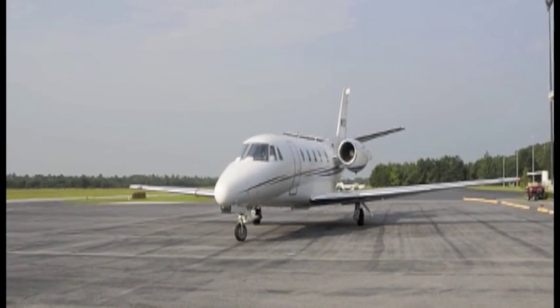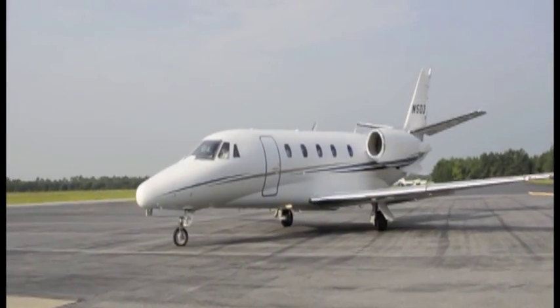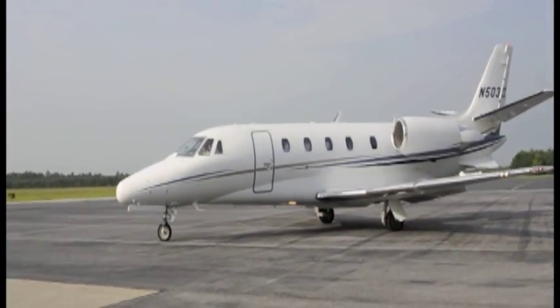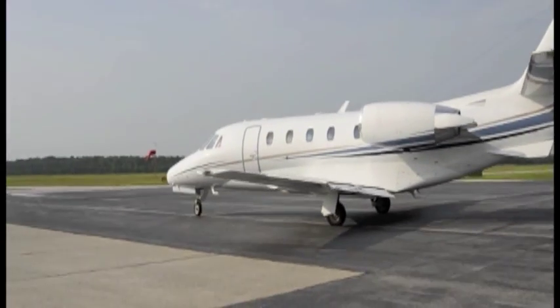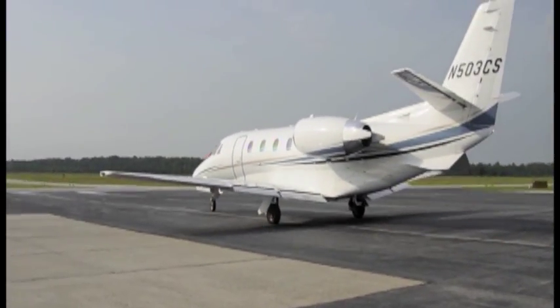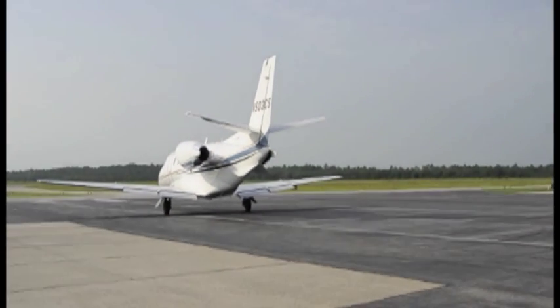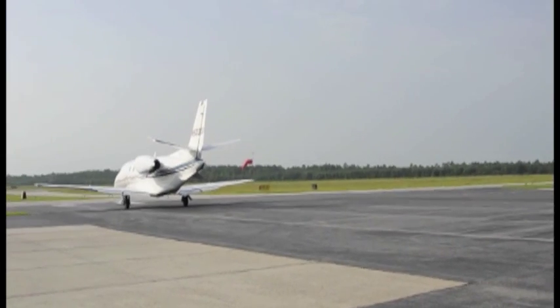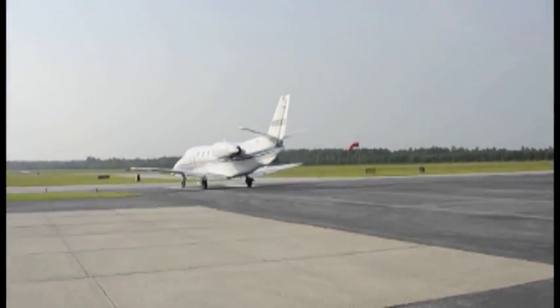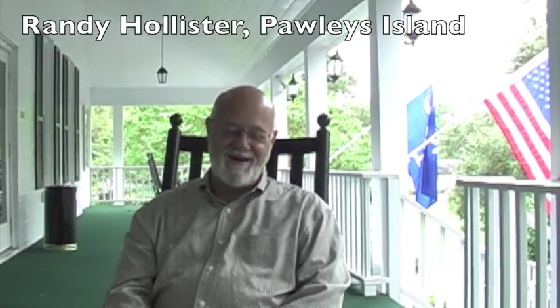You introduced me to the Georgetown Airport, and I was just wondering how you were introduced, how you got out there, and why you're so enthusiastic about the place. We bought an airplane two years ago and obviously needed a place to keep it, and from Pawleys Island that meant Myrtle Beach or Georgetown. They're similar distance for me really, but Georgetown has the advantage of not too much traffic to get there during the peak months.